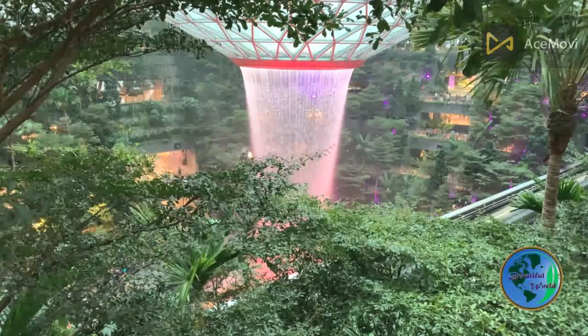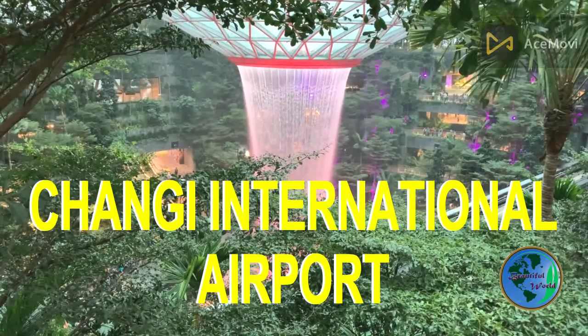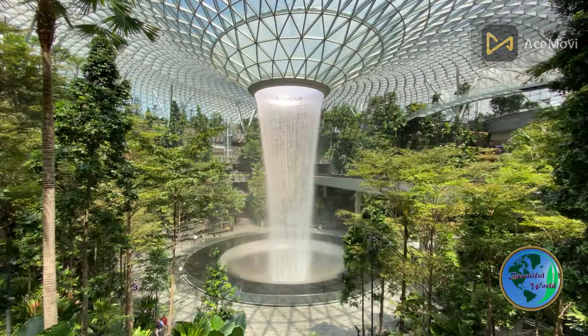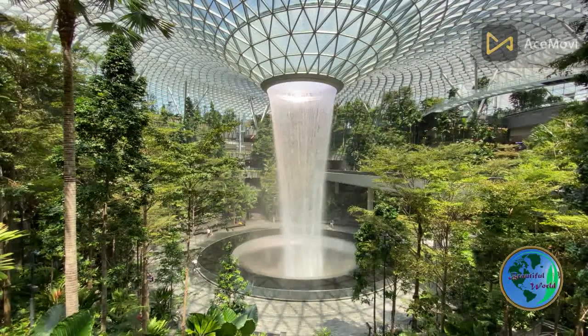Welcome to Changi International Airport, a world-class aviation hub nestled in the heart of Singapore. With its unparalleled beauty, state-of-the-art facilities, and exceptional service, Changi Airport has earned its reputation as one of the best airports in the world.